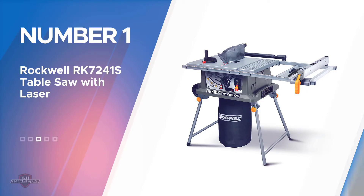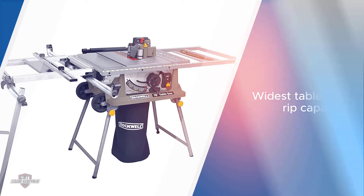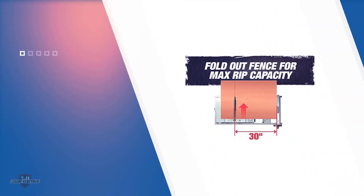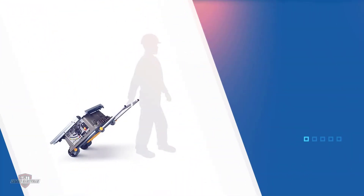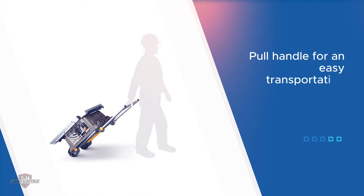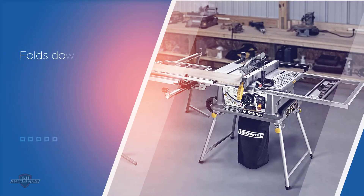Number one, most popular: Rockwell RK7241S table saw with laser. The first best table saw under $1,000 that we will look at is the Rockwell RK7241S table saw with laser. This table saw is not only versatile but also very easy to use. It is reliable and will give you the best cuts.